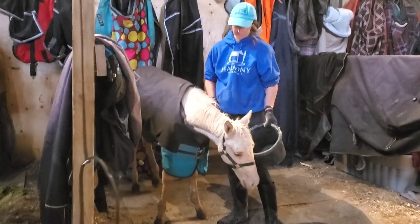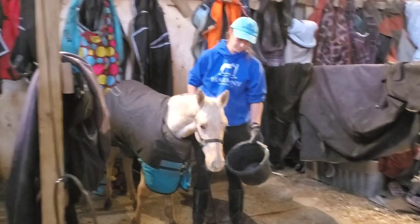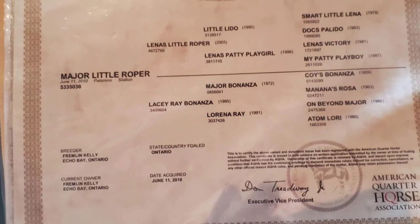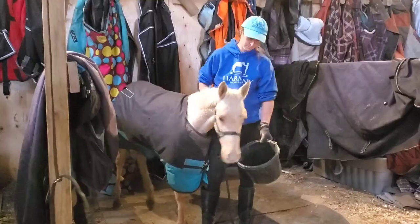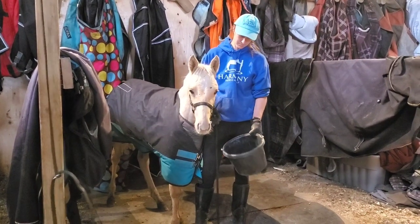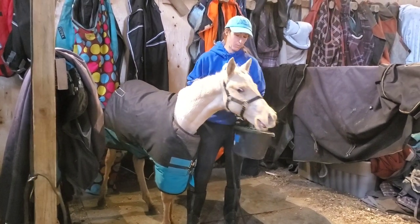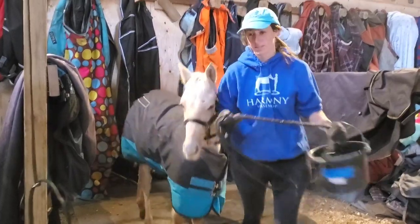Now the moment you guys have all been waiting for — I'm going to share the papers of her parents and do a little name reveal. She's out of Shining Little Bunny and by Major Little Roper, and she's got the Smart Little Lena line, which is very similar to Shiny. So her barn name is Bunny, and we're waiting to find out her registered name but hoping it will be Shining Little Bunny. Thanks for watching guys — let me know what you think!